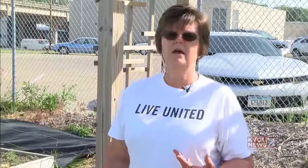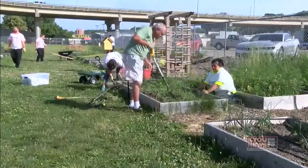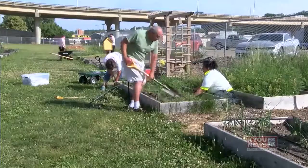People can come down here and learn how to garden. We have a class every month. We started with planting your garden and starting your seeds. We've done composting. We're trying to raise the awareness in the community of growing your own food.